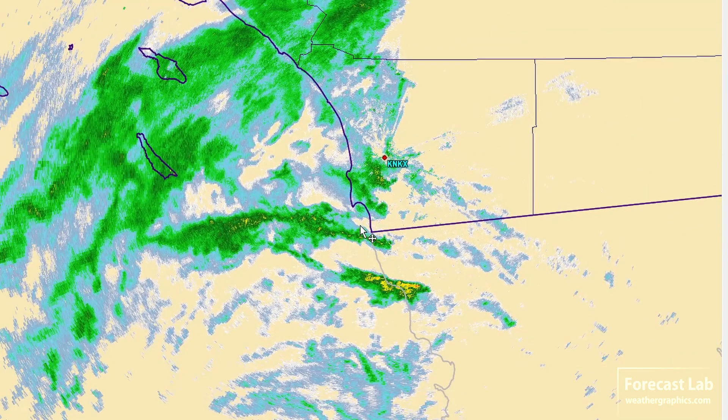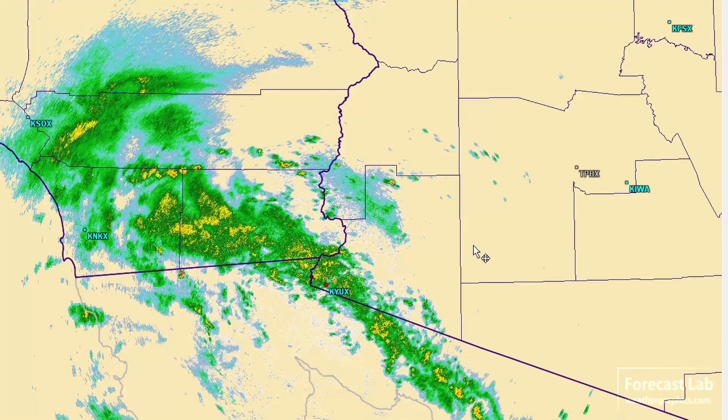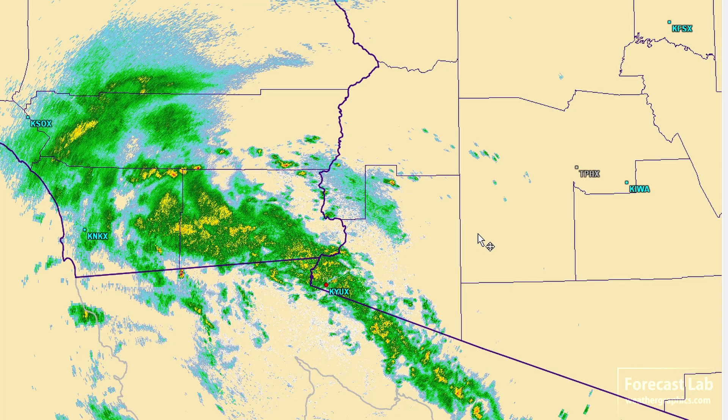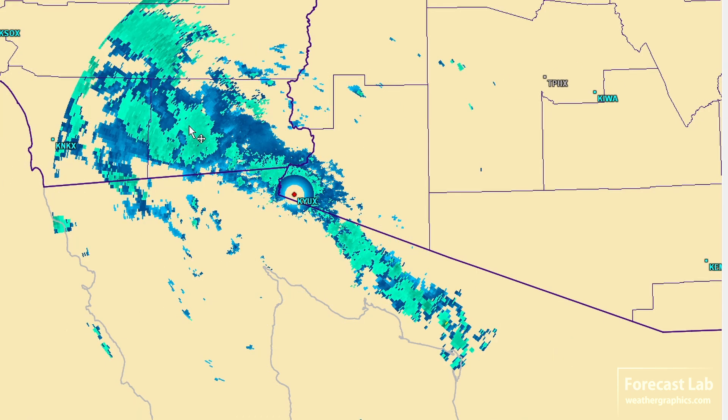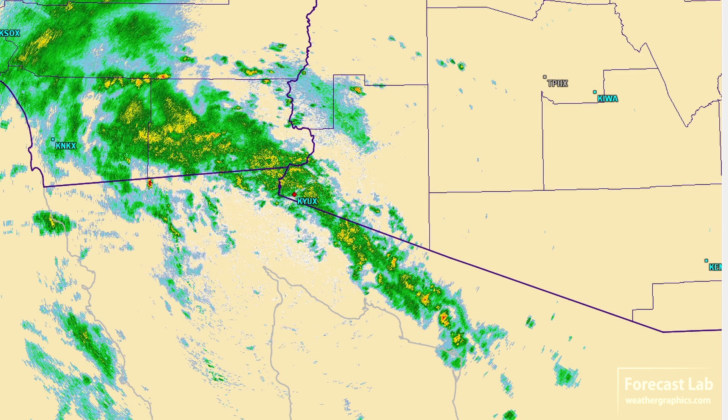These bands moving north into San Diego could have a few lightning strikes within them, maybe a little bit of thunder. But overall, we're not really looking at a whole lot of convective activity. In the deserts, where we have a little bit more moisture and heating, we do have more extensive showers and storms. On the echo tops, those are up to about 25,000 to 30,000 feet — quite a line from about El Centro through Yuma and down into the northwest part of Mexico.